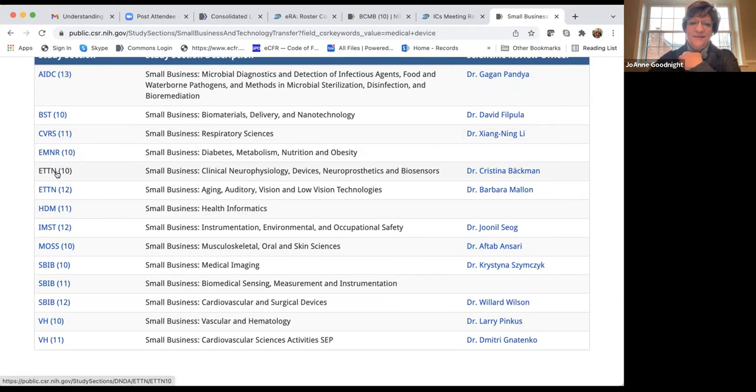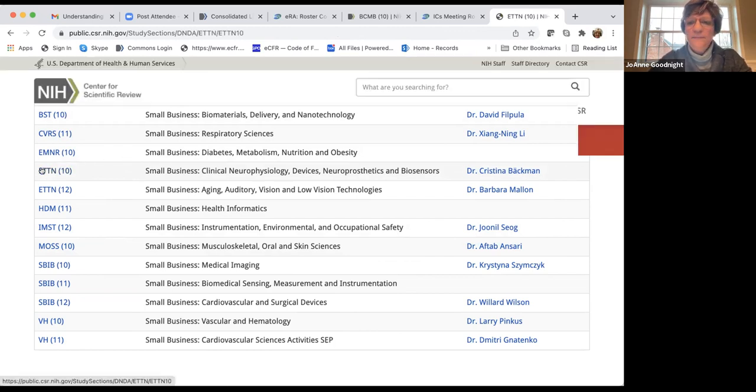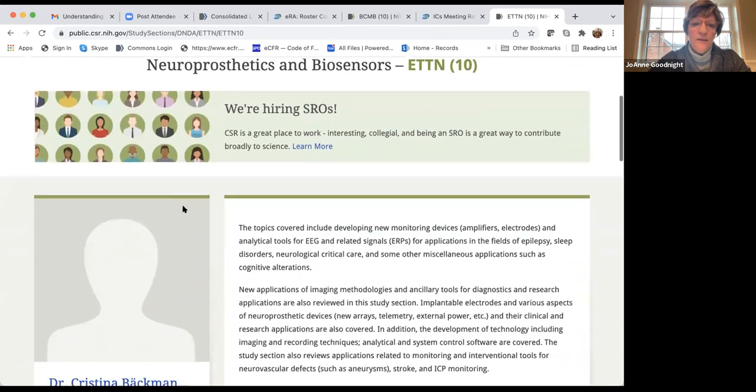Looking at the ETTN study section, it covers topics like new monitoring devices, analytical tools for EEG, and new applications of imaging methodologies. They give you an overview of the type of research being assessed. You can look through the roster and see who's serving — Feinberg School of Medicine, Case Western, and some small companies like BioCircuit.